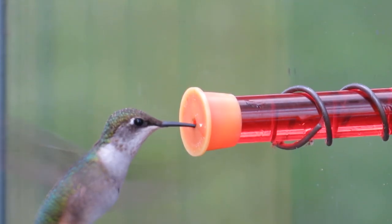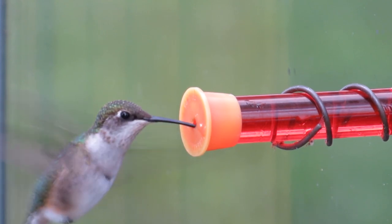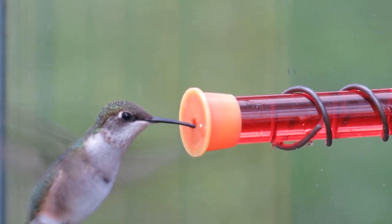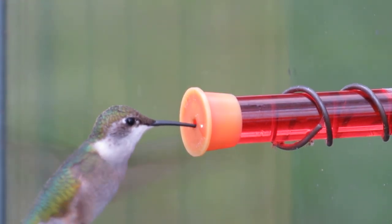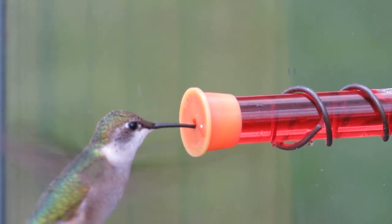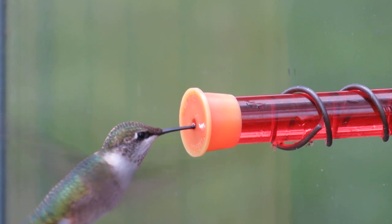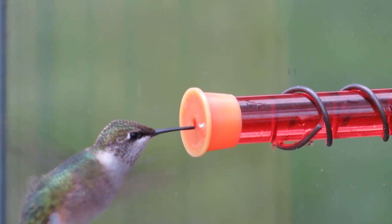I recorded these hummingbirds on September 8th, 2018, in my Topeka, Kansas yard. Most hummingbirds migrate through Kansas from mid-July until the first hard freeze of October. Most of the hummingbirds seen in eastern Kansas are ruby-throated hummingbirds. The mature males migrate first, followed by the females. The birds seen in these videos are probably immature birds, as they are the last to migrate.